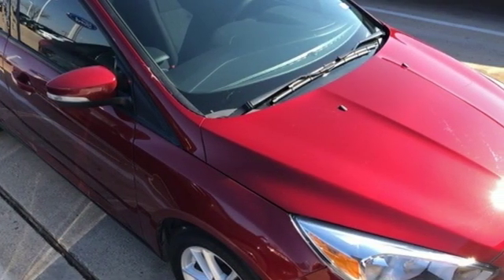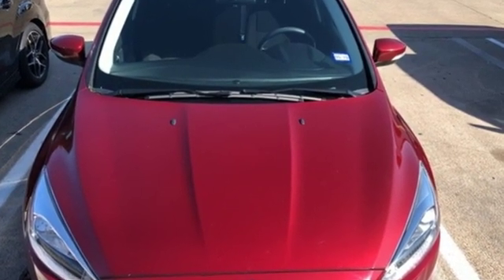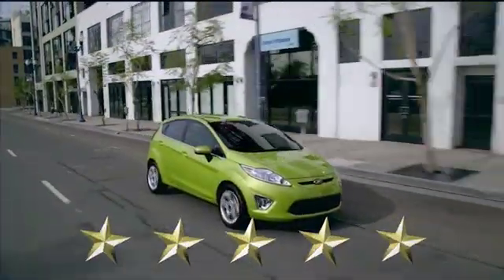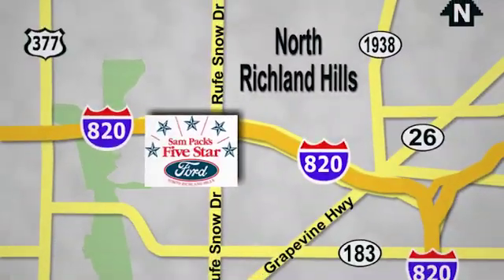This Focus is the ride you've been looking for. Take it for a test drive today at Sampax 5 Star Ford, where every vehicle we sell is thoroughly inspected before you buy. Come see us today — we're conveniently located on the Northeast Loop 820 at Ruth Snow Drive in North Richland Hills.